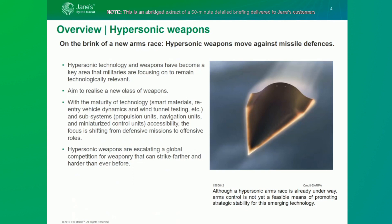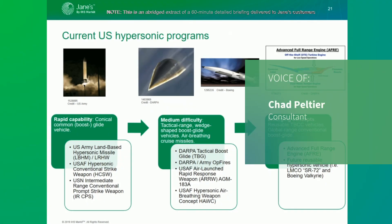With the realization of matured technology such as smart materials, re-entry vehicle dynamics, wind tunnel testing, and the availability of relevant subsystems such as the propulsion unit, navigation unit, and miniaturized control unit, users' requirements and focus are shifting from defensive missions to offensive roles. Recently, the US, Russia, and China all tested new hypersonic weapons, escalating a global competition for weaponry that can strike farther and harder than ever before and potentially defeat existing defenses.